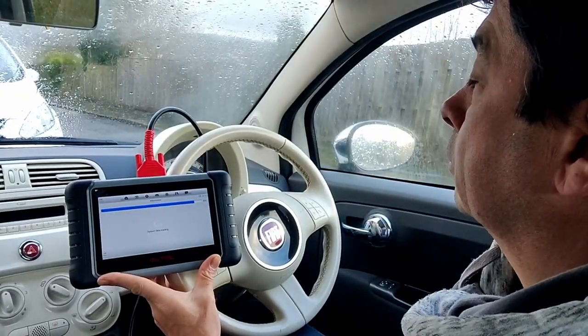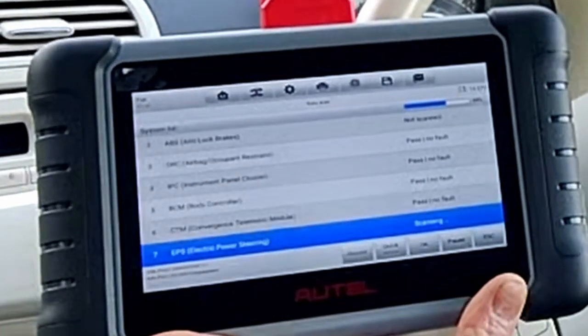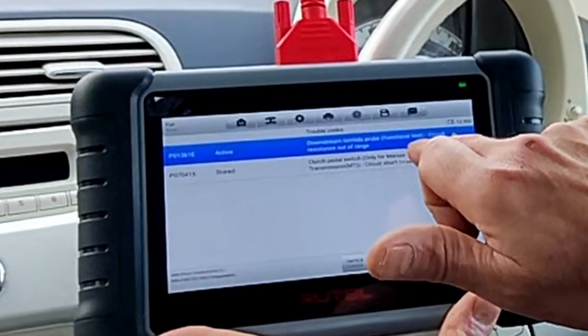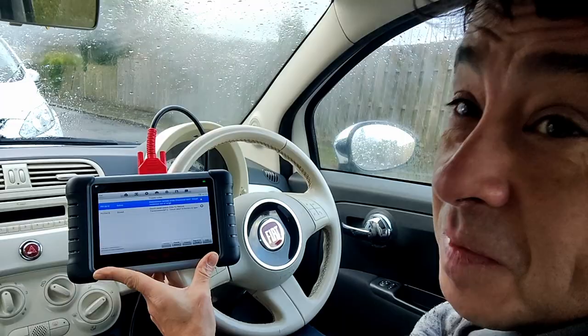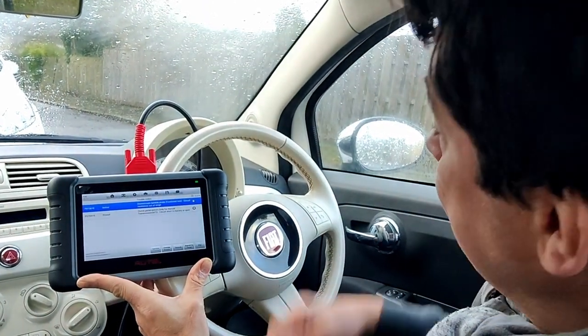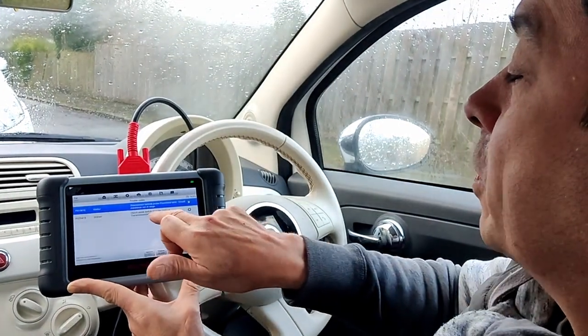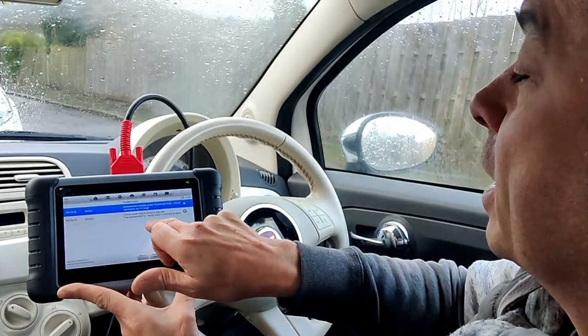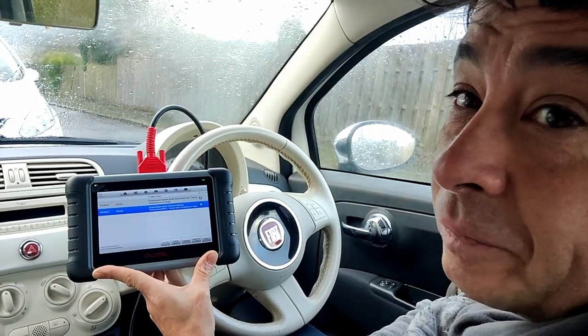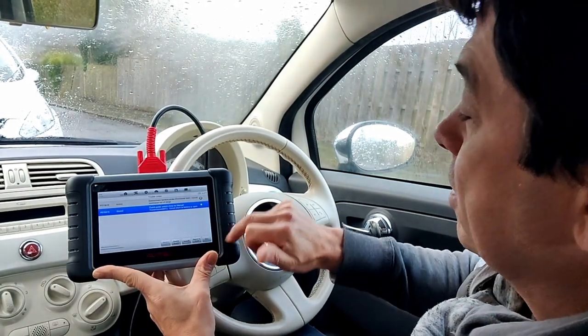We've got a lambda probe and clutch pedal switch — there we go. I've been trying to fix this clutch pedal, I have now fixed it, and now we've got the light on. Clutch pedal switch — only for manual obviously — circuit short to battery or open. Right, I'm going to try and clear it and see what happens.